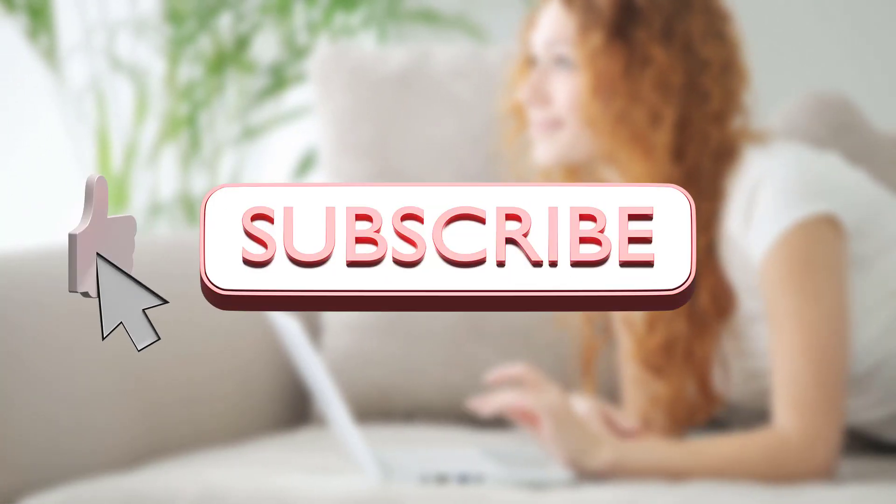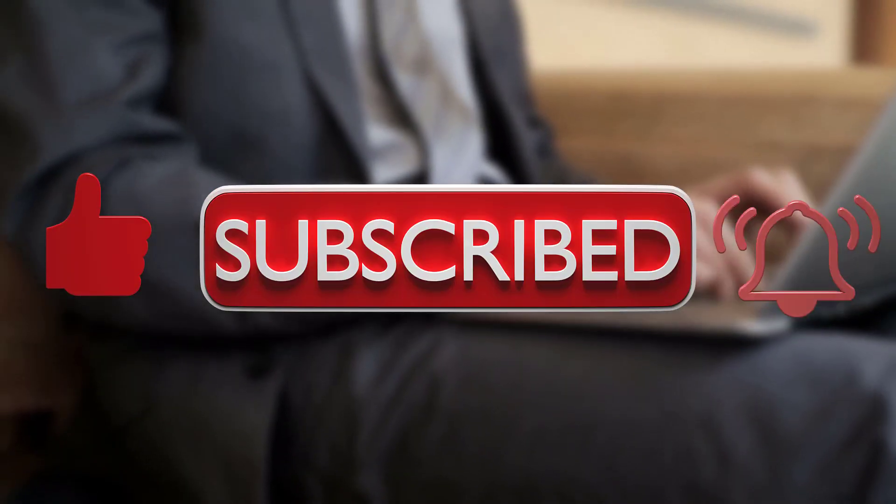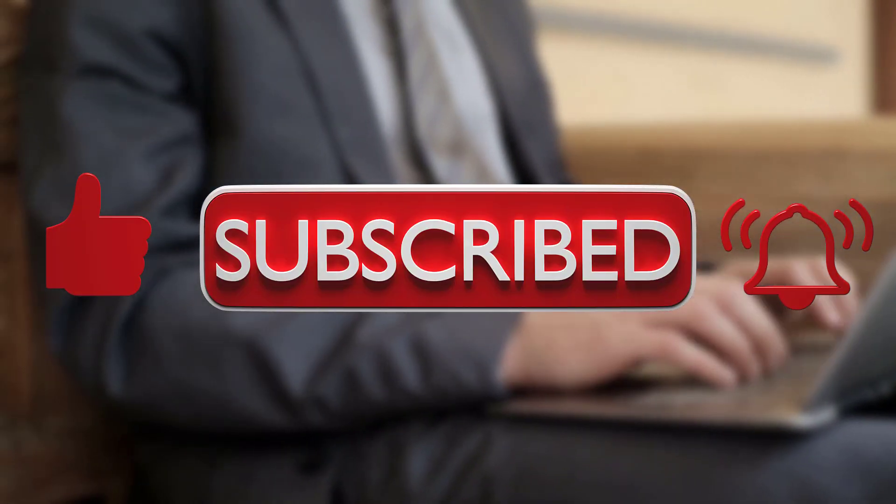This marks the end of our video. Thanks for watching and sticking around until the end. If you found our video to be helpful, please make sure to subscribe to the channel and drop a like. See you in the next one.